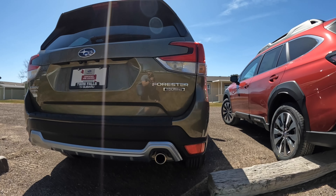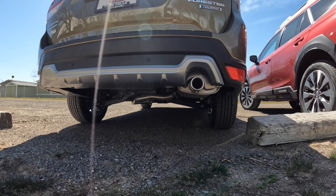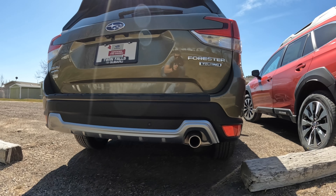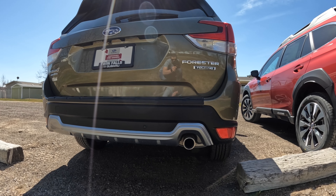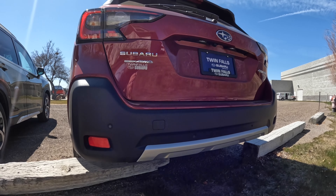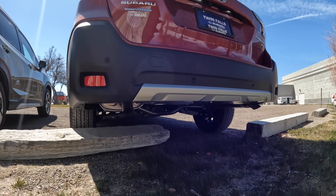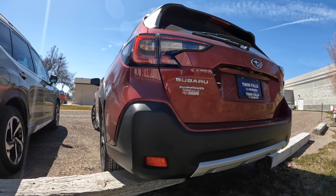Another interesting difference: the Forester can only tow 1,500 pounds, but if you go with the Wilderness it's up to 3,000 — probably due to upgraded components and its final drive ratio. The Outback base with the 2.5-liter boxer can actually tow 2,700 pounds, or if you get the turbo you're up to 3,500.